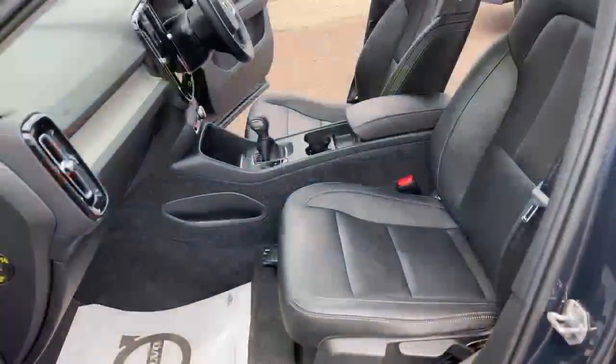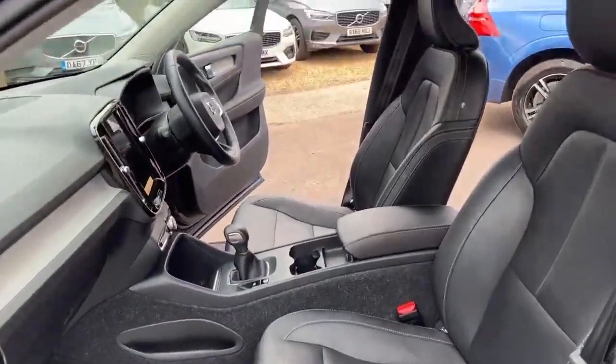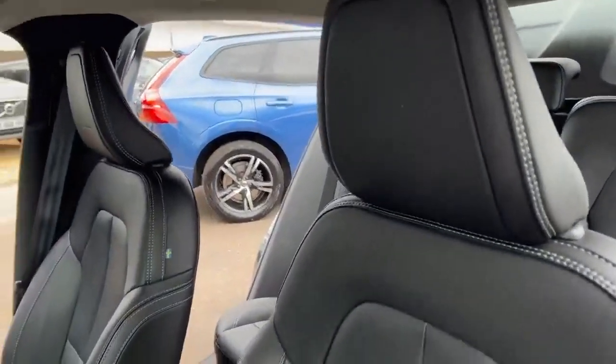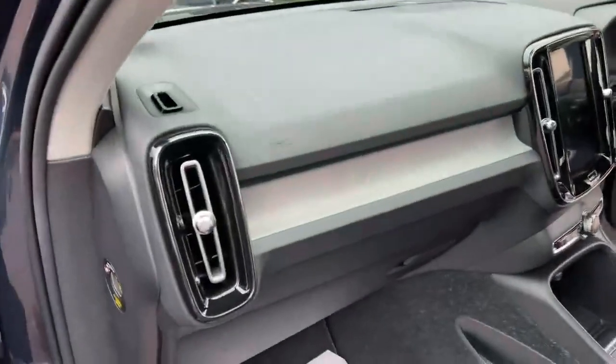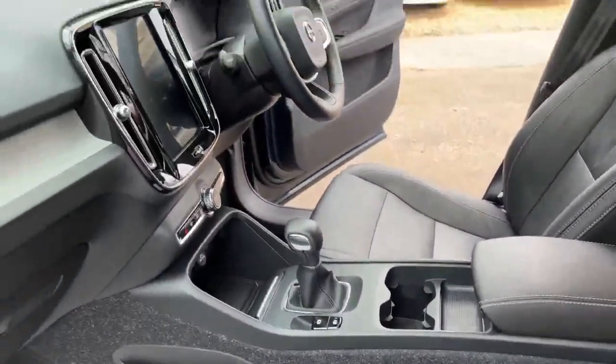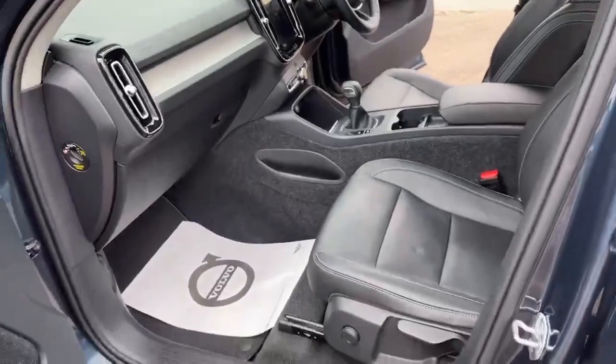Here we are on the inside of the car and I must say it is a lovely place to be, with leather seats, the Inscription embossed on the top of the headrest, the lovely wood detailing. This one is a manual as well, which you don't see very often, and there's plenty of space on the inside.